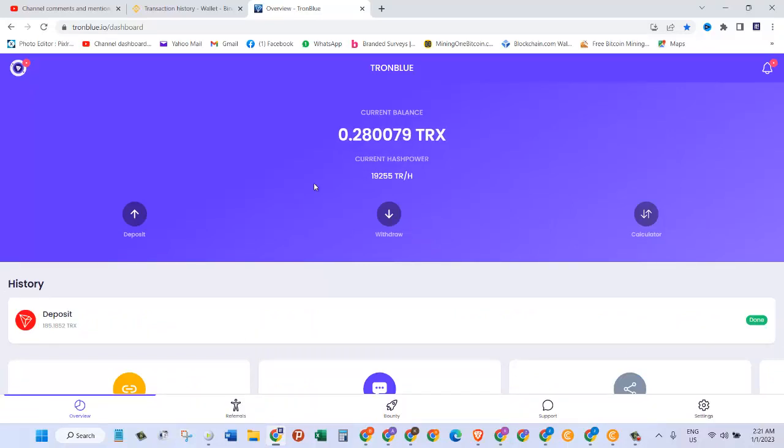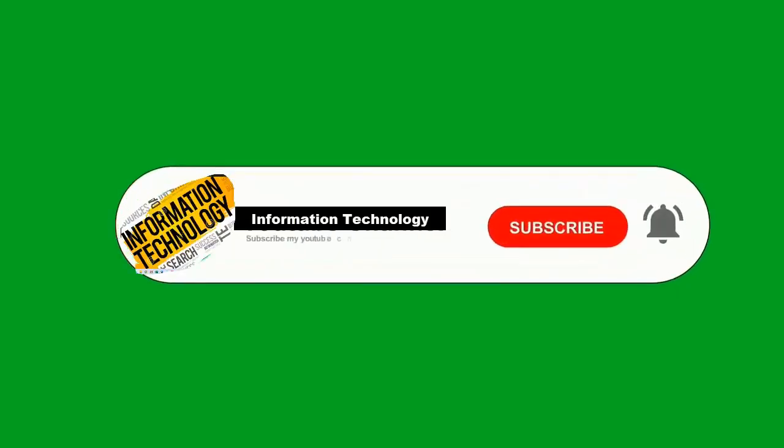The deposit has been done. The only thing you can do to support my channel is to subscribe, like this video, and share it with your friends. I will try to review other websites like this for you in the future. Hit that bell icon so whenever I upload a new video, you will get a notification and can get on this kind of website as soon as possible.